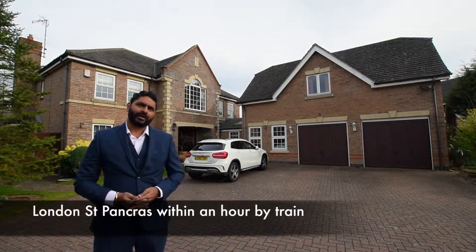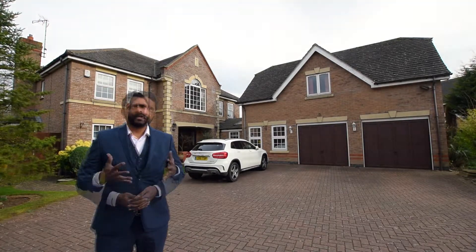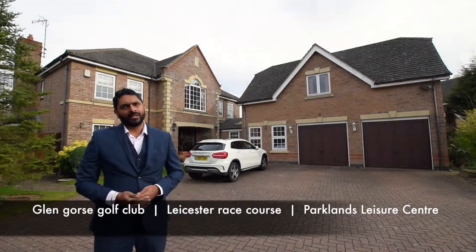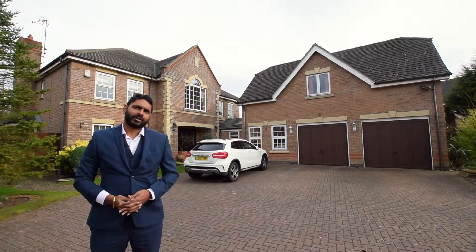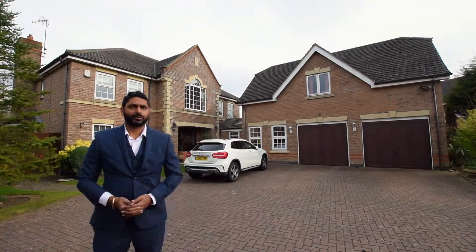You can reach London St. Pancras in about an hour's journey from Leicester train station. Further leisure facilities are within easy reach, including Glenfield Golf Club, Leicester Racecourse, and Parklands Leisure Centre. Leicestershire's rolling countryside is also within easy reach of this property.